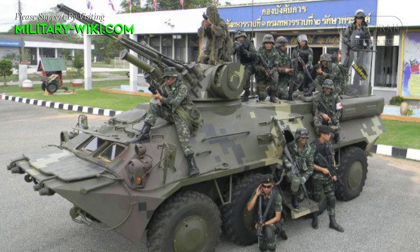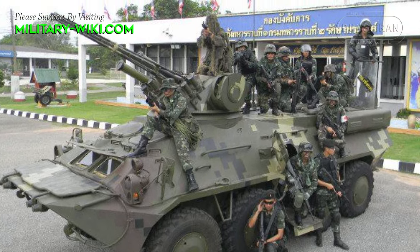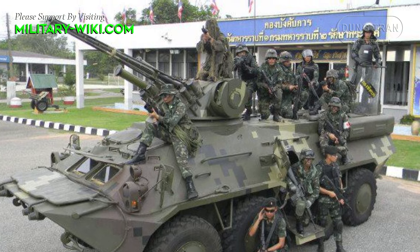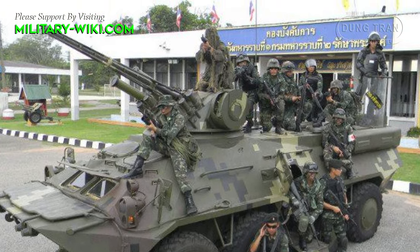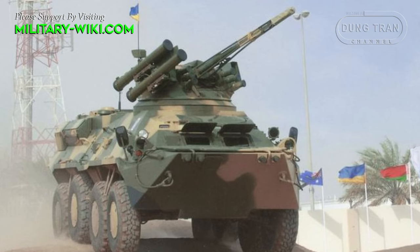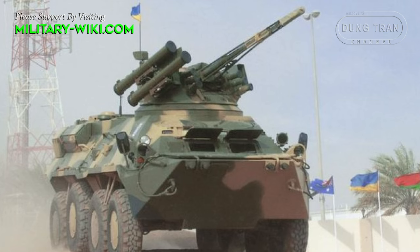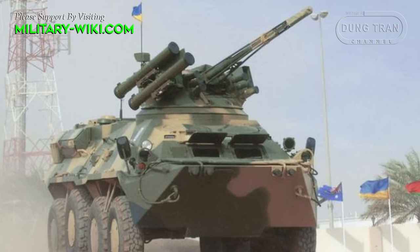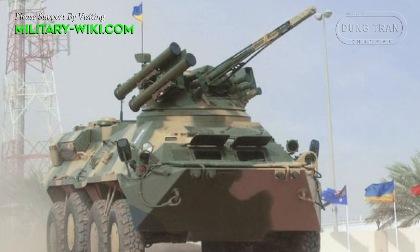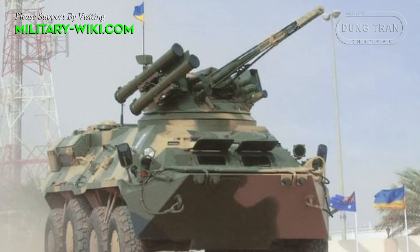Currently, the Thai Army is operating about 238 BTR-3E-1s purchased from Ukraine, with the first one delivered in 2009. The BTR-3E-1 is the export variant of the BTR-3U. Although somewhat similar in appearance to the Russian BTR-80, the BTR-3 is an entirely new vehicle rather than an update of the existing vehicle.